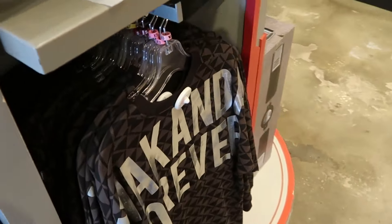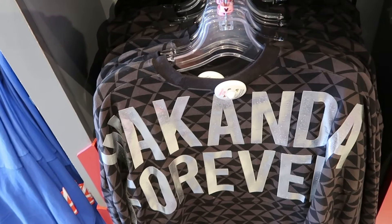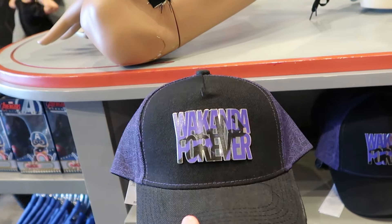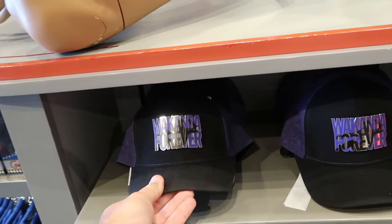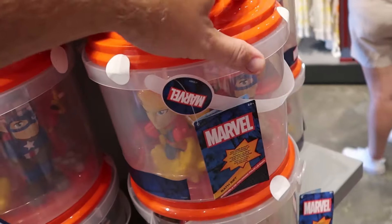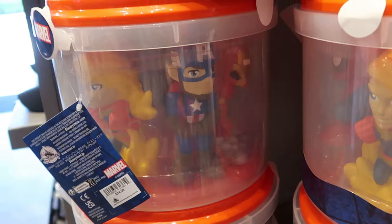So many different characters have spirit jerseys here — this one is the Black Panther Wakanda Forever with a diamond design and silver lettering for $80. They also have adult size baseball caps with a metal badge that says Wakanda Forever with a graphic of Black Panther for $30. They even have some brand new Marvel bath toys for the kiddos — Spider-Man, Captain America, and Iron Man in a cool plastic bucket — for $25.